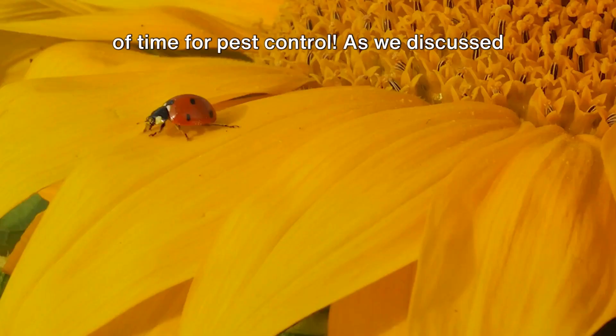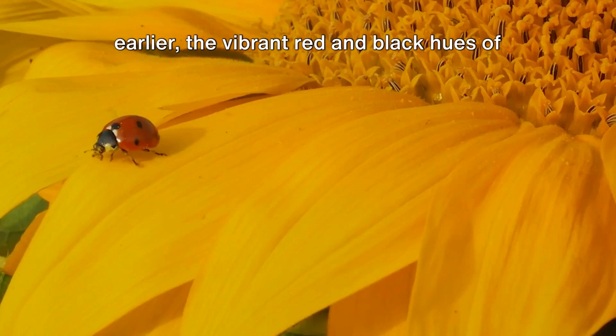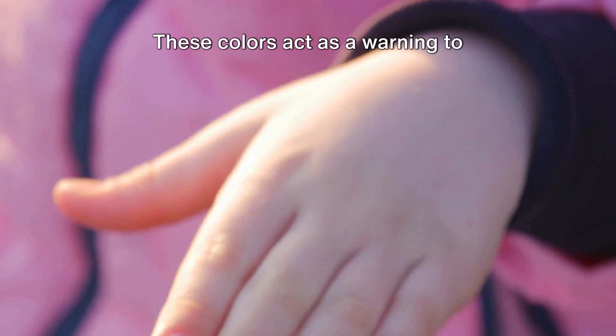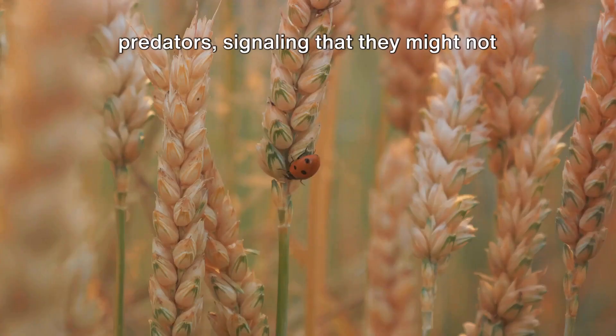As we discussed earlier, the vibrant red-and-black hues of ladybugs are not just for show. These colors act as a warning to predators, signaling that they might not taste so great — one of the many defense mechanisms these fascinating creatures have. Ladybugs are also known as farmers' best friends, helping to naturally control the population of harmful insects that may damage crops. From their vibrant colors to their role in our ecosystem, ladybugs truly are fascinating creatures, aren't they?